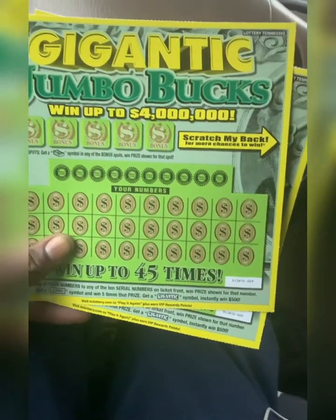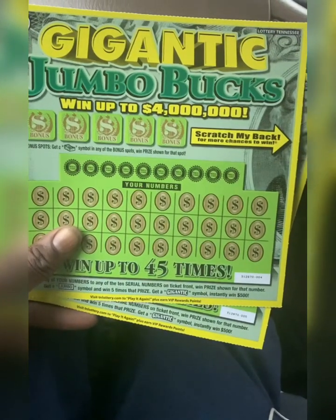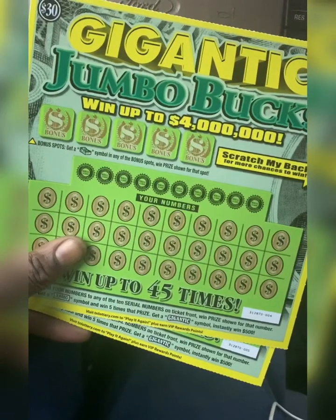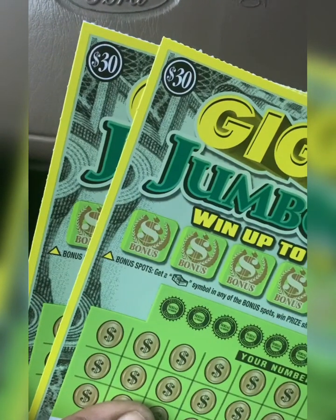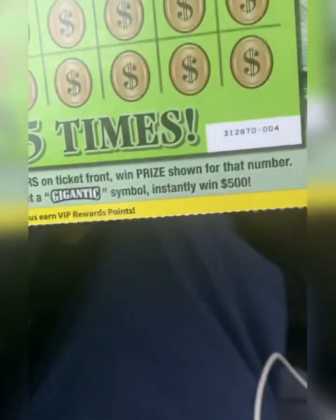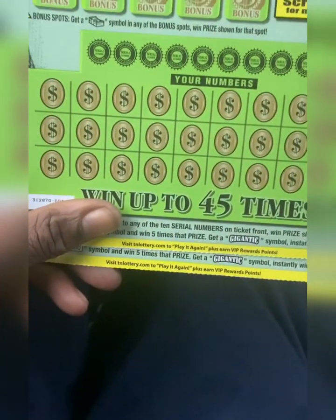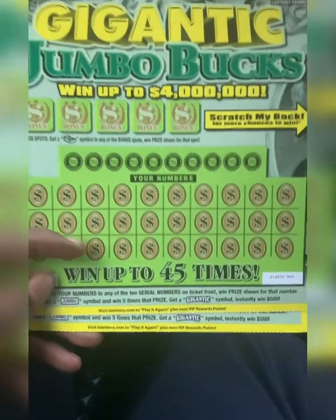What's up y'all, it's Scratch Them All. This is a gigantic jumbo bucks session — it says so right there on the ticket. I got two of them, $30 tickets, $60 session — ticket number four and five. Let's see if we can get a stack of cash in those bonus areas. I think this is a reboot of the old version; the old version was orange, now it's yellow.